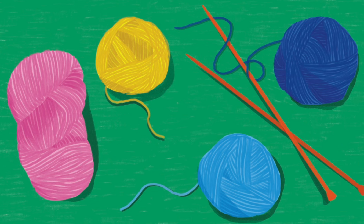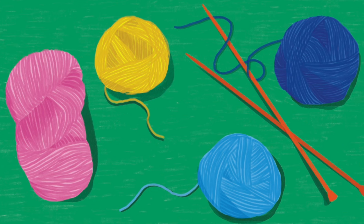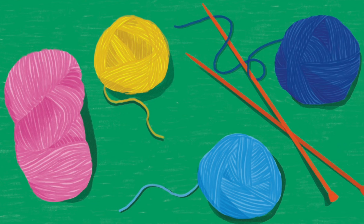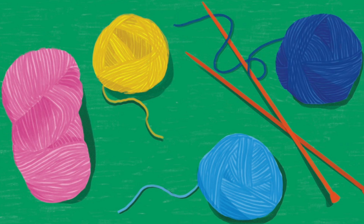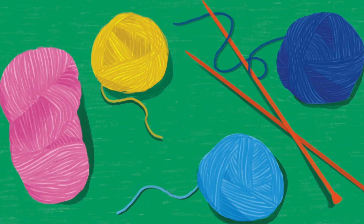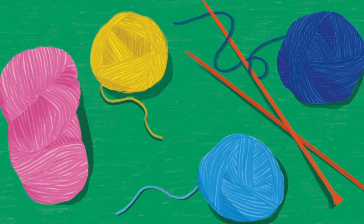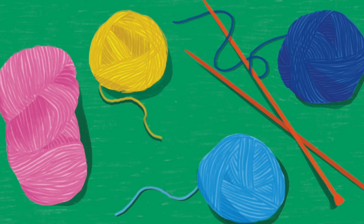Do you know that when you open a book, the inside of the cover and the next few pages are called the endpapers? These are the endpapers at the beginning of this book. What do you see? I see colorful balls of yarn and knitting needles. Remember this page and let's see what these things turn into at the end of the book.